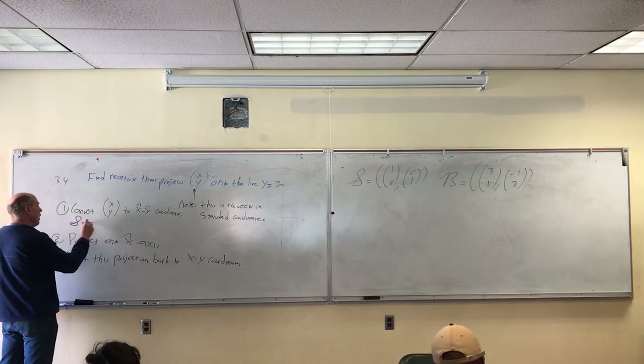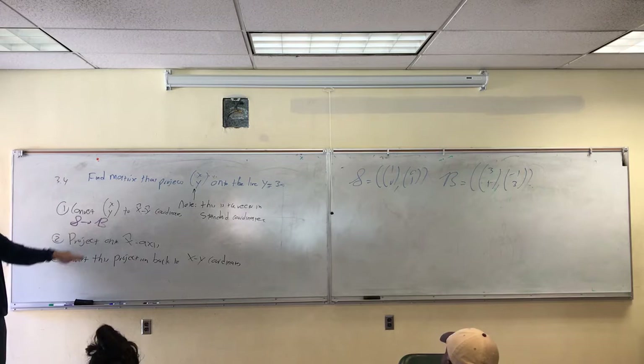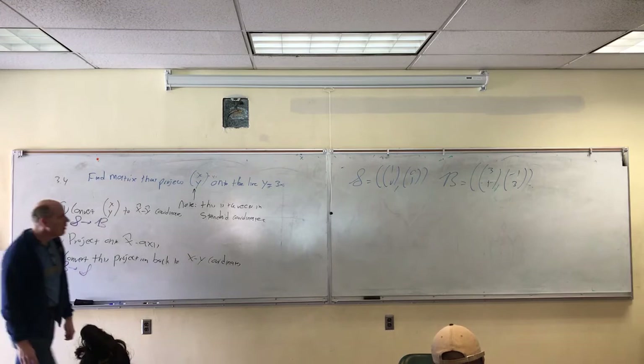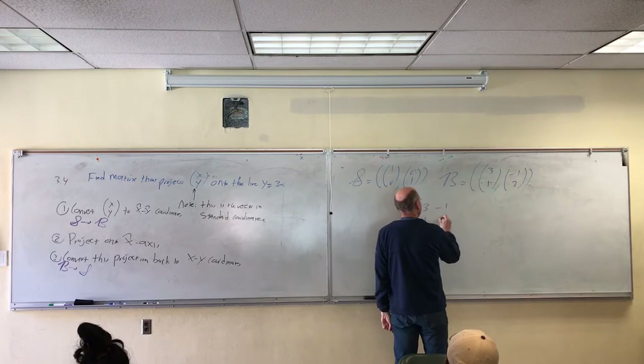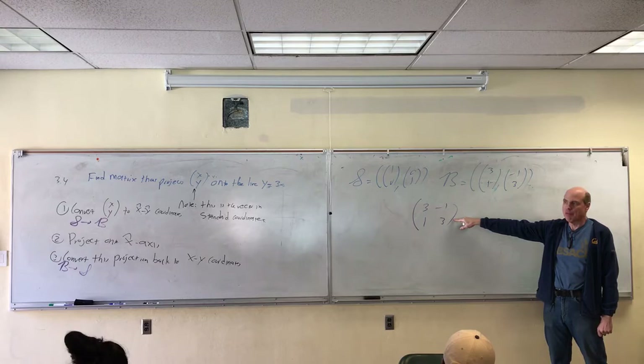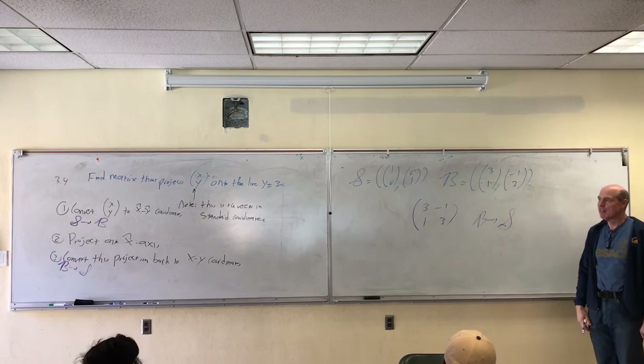Converting from standard basis to my new basis is called S to B, and then converting B coordinates back to S coordinates, I write the other way. One of those two conversions — I can take this basis and turn it into a matrix. Is this B to S or is this S to B? It's B to S.